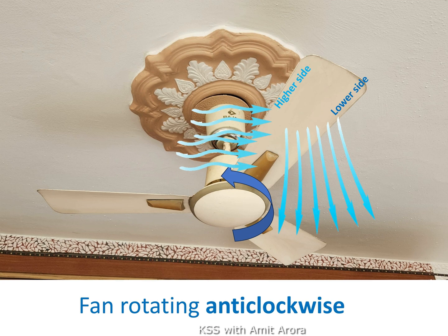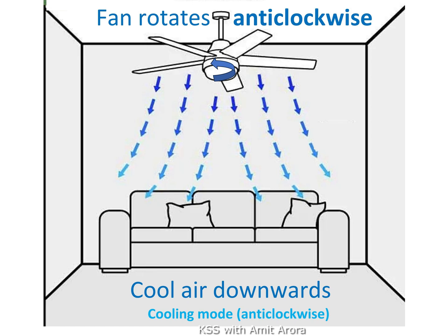When the fan is rotating counterclockwise or anticlockwise, looking from below, the blade moves with its raised edge leading, cutting the air first. As the raised edge slices the air, the slope of the blade deflects the air and drives it straight down to the floor. This moving air helps our sweat dry faster, and that's why we feel cool and comfortable even on hot days.